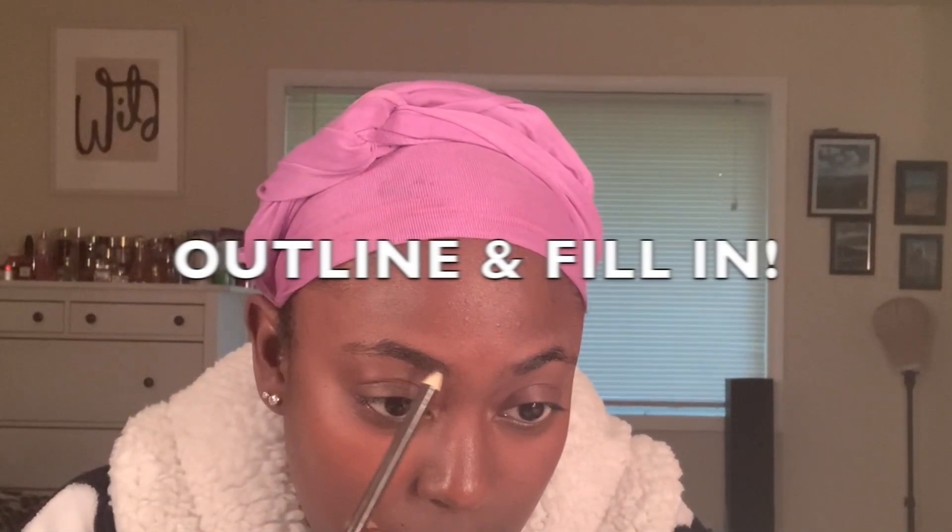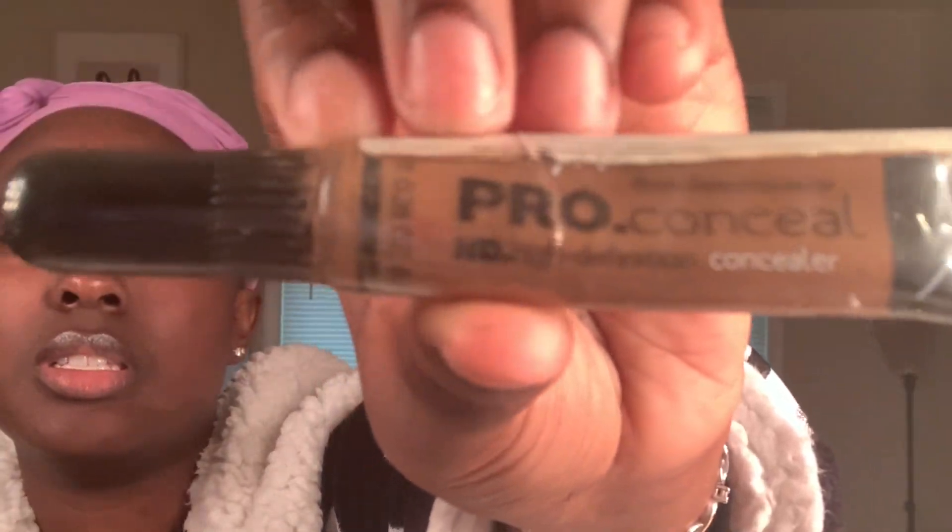I go in with my eyebrow pencil and I just outline my brow. Then I go in with my brow concealer — this is in the shade Beautiful Bronze. I also use this on my face as well, not only my eyebrows. I pretty much outline my eyebrows with this.